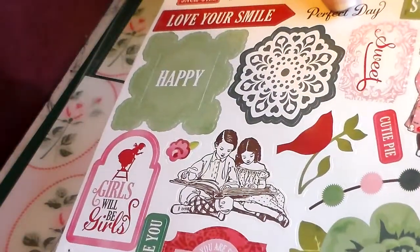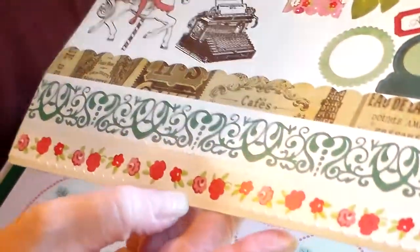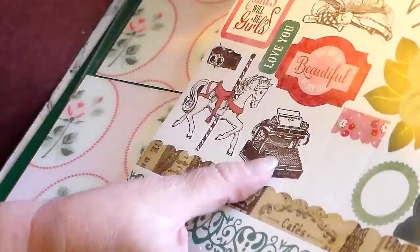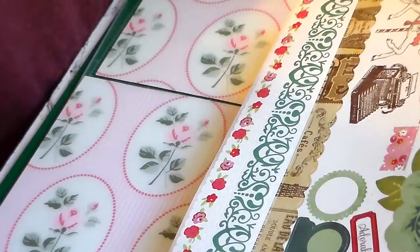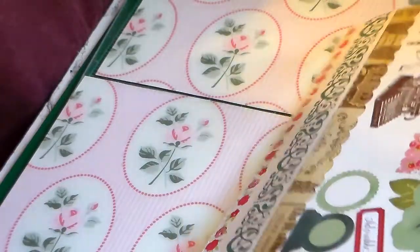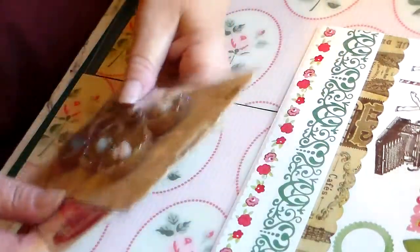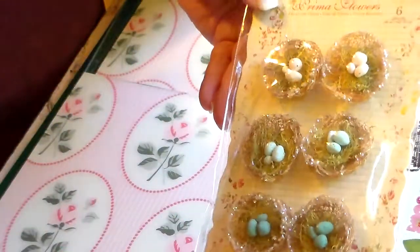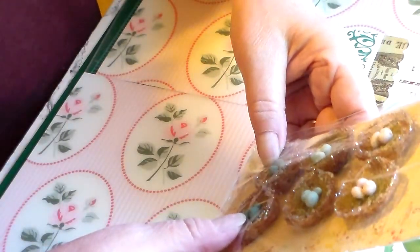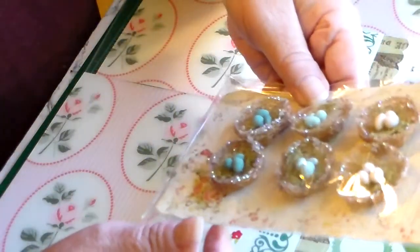Look at those little kids reading, and look at that little girl. The borders are even beautiful — this little flower border and the typewriter. I really like the color so much, and usually I'm a pastel person, but maybe my taste is changing. The Blue Light Special was my all-time favorite thing from Prima, which is these little nests — I just had to get these.